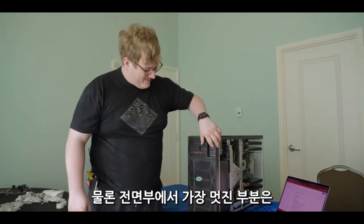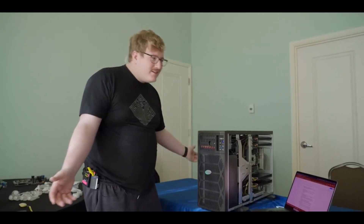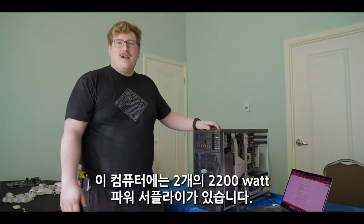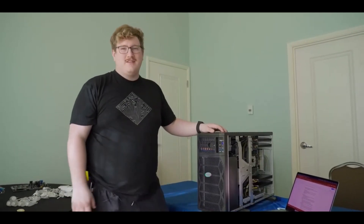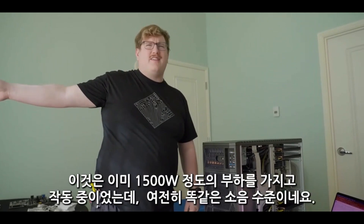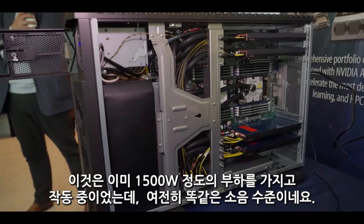The best thing up front is the power button, because you turn this thing on and it barely makes noise. This computer has 2,000-watt power supplies in it — that's the type of heat we're dealing with — and it barely makes noise. Some of you are probably saying it's not doing anything yet, but they had it loaded with about a 1,500-watt load when we walked in. Still the exact same noise level.